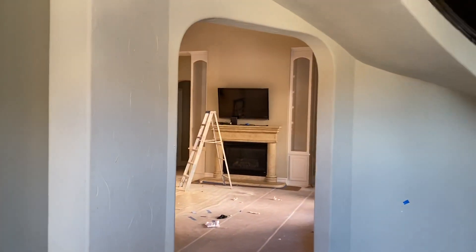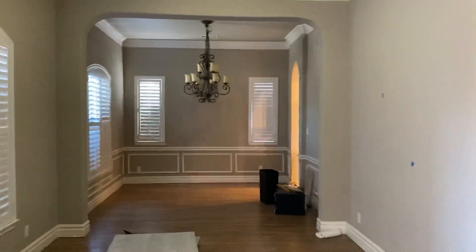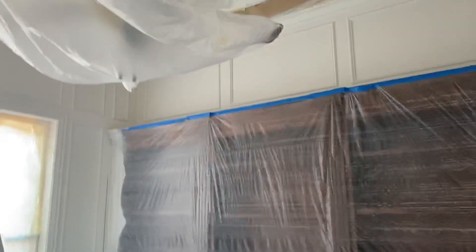Happy Friday. Let's check out my new luxury listing that's coming on the market in the next few weeks. The guys over here are working now getting everything ready. We can see that this room is being prepped and primed to get a new color.